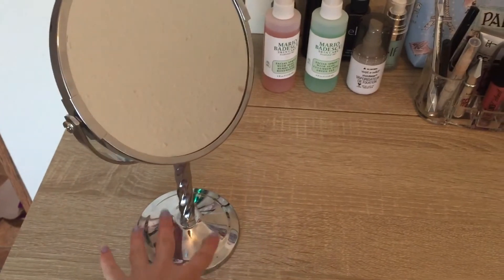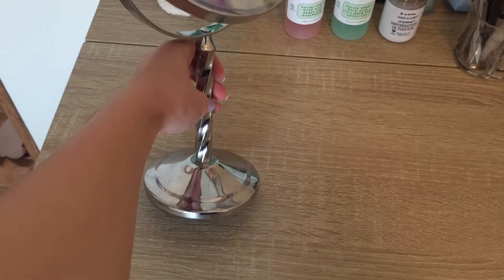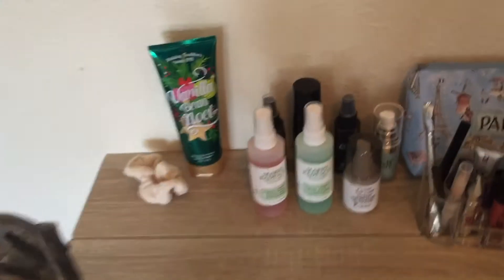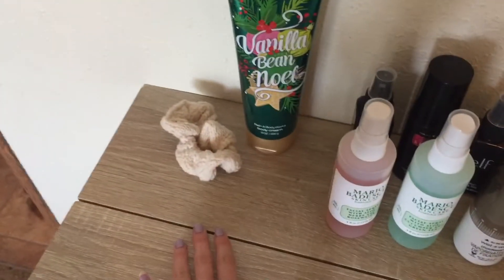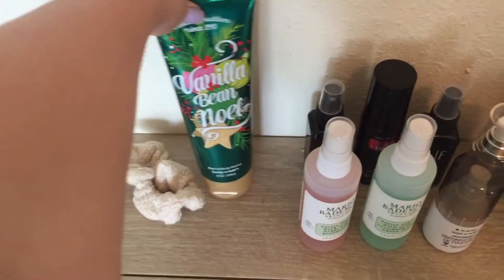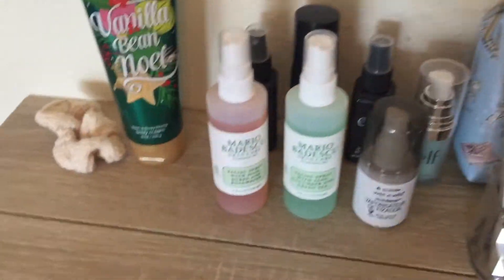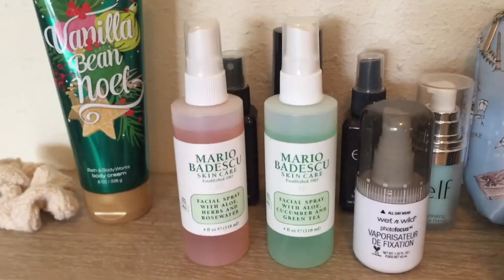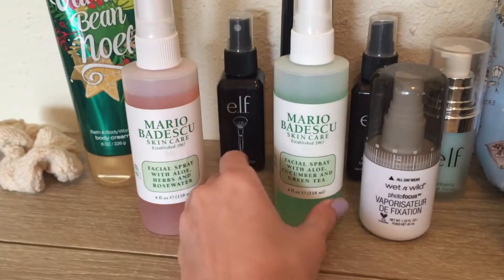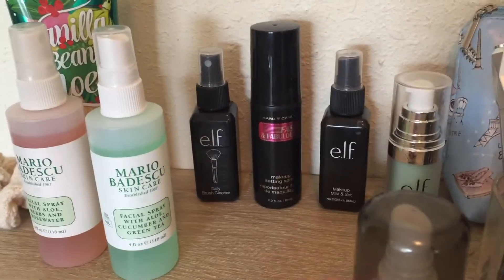Over here is where I have my mirror where I do my makeup. I really like this mirror — it's from TJ Maxx, I like how it twists. Starting over here, I have a scrunchie because it doesn't put a dent in my hair when I wear it at night. Then I have this Vanilla Bean Noel lotion. Over here is where I have all of my setting sprays — I have the Mario Badescu setting sprays, both of them. I have the rose one and the tea tree one.